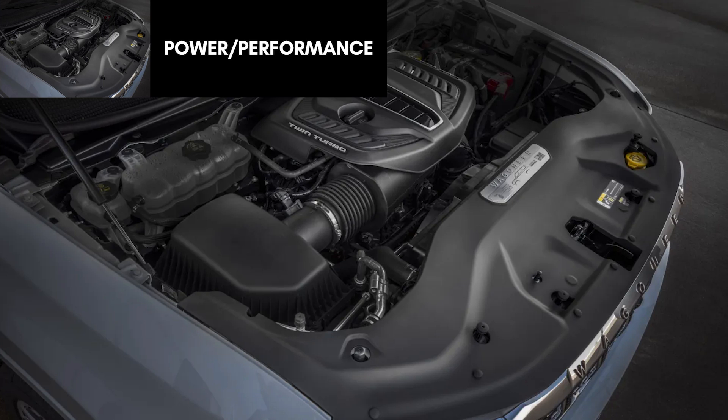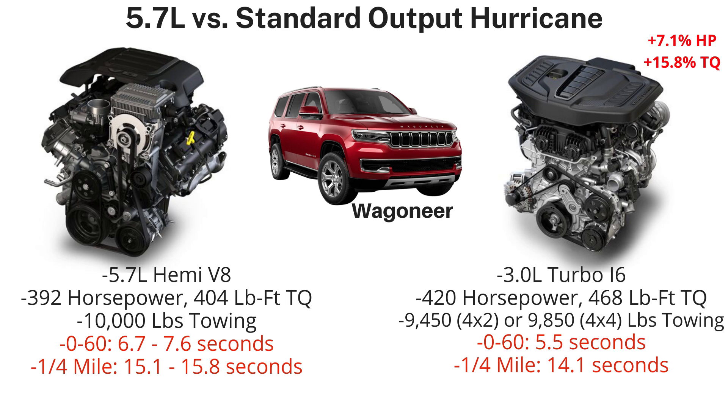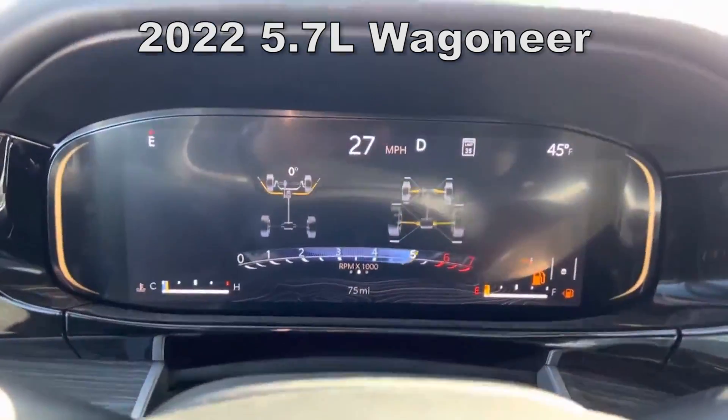Now let's look at the power and performance of both the 3-liter engines and the HEMIs. The 5.7-liter HEMI has 392 horsepower and 404 pound-feet of torque, while the Hurricane standard output comes with 420 horsepower and 468 pound-feet of torque — that's 7.1% more horsepower and 15.8% more torque, or an improvement of 28 horsepower and 64 pound-feet. Towing is very similar, around 10,000 pounds on the 5.7 and 10,000 pounds with the Hurricane in 4x2, or 9,850 pounds with 4x4. Both engines use an eight-speed automatic transmission.